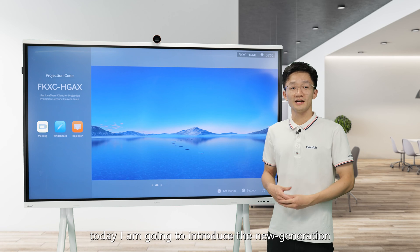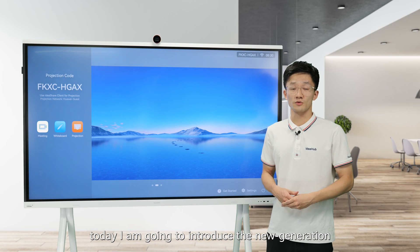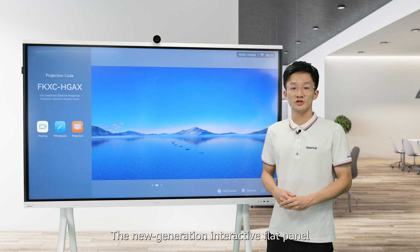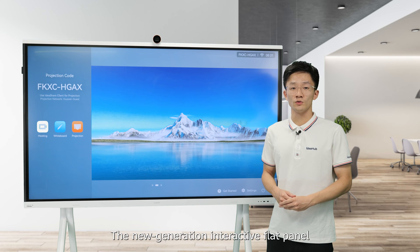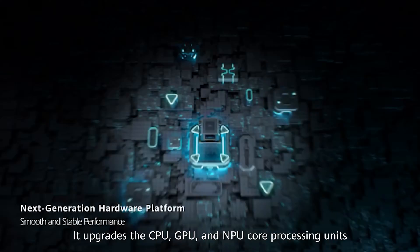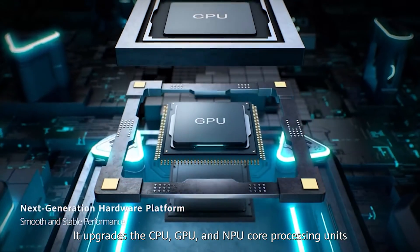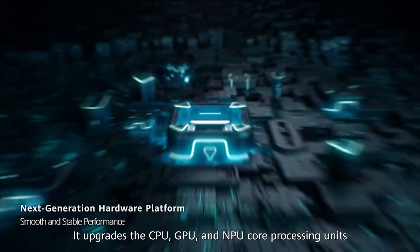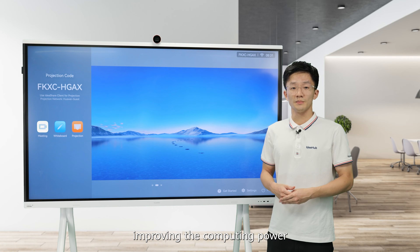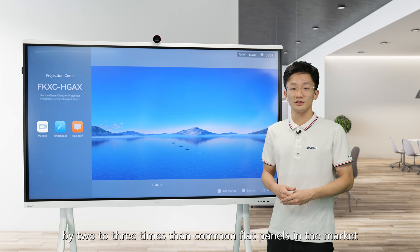Hello everyone, today I'm going to introduce the new generation Huawei IdeaHub S2. The new generation interactive flat panel is developed on a brand new operating system. It upgrades the CPU, GPU and NPU core processing unit, improving the computing power by two to three times compared to common flat panels in the market.